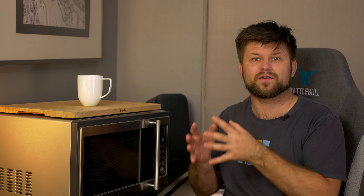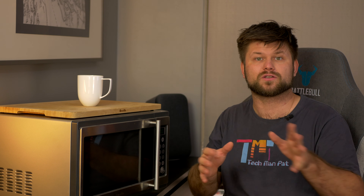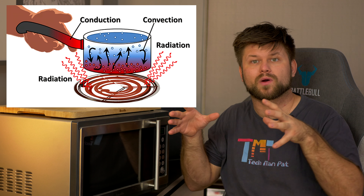Microwaves are used to detect speeding cars and to send telephone and television communications. Industry uses microwaves to dry and cure plywood, to cure rubber and resin, to raise bread and donuts, and to cook potato chips. But the most common consumer use of microwave energy is the microwave oven. Microwaves have three characteristics that allow them to be used for cooking: they are reflected by metal, they pass through glass, paper and plastic, and they are absorbed by food.